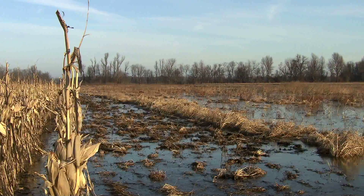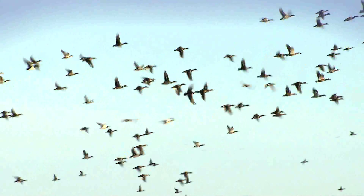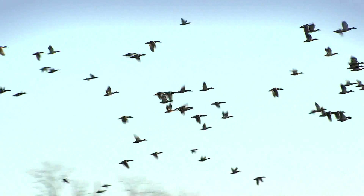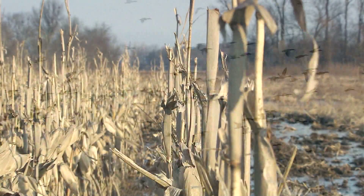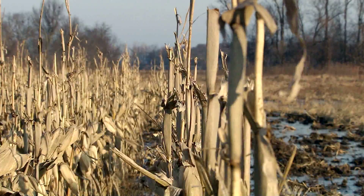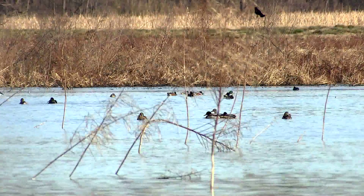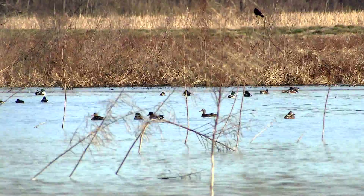Reelfoot Lake is positioned in the heart of the Mississippi Flyway, so it's an important stop for migrating and wintering waterfowl. It's important that we provide the right resources at the right place at the right time for those migrating and wintering birds, so that they can get the nutrition, protection, and rest they need to continue migration and return healthy.